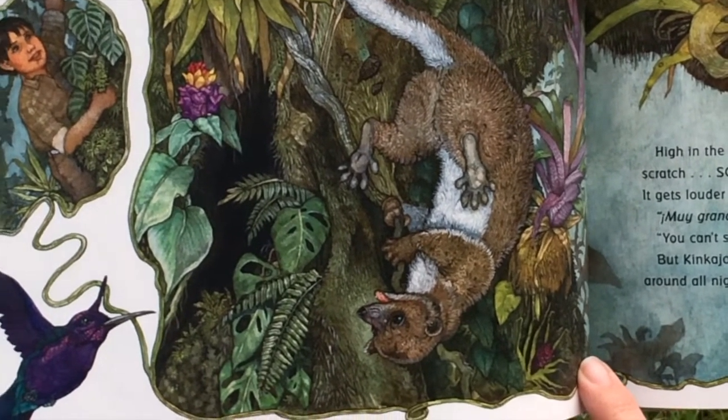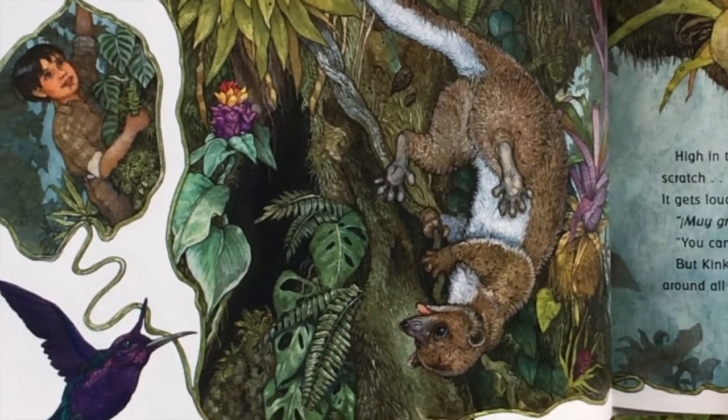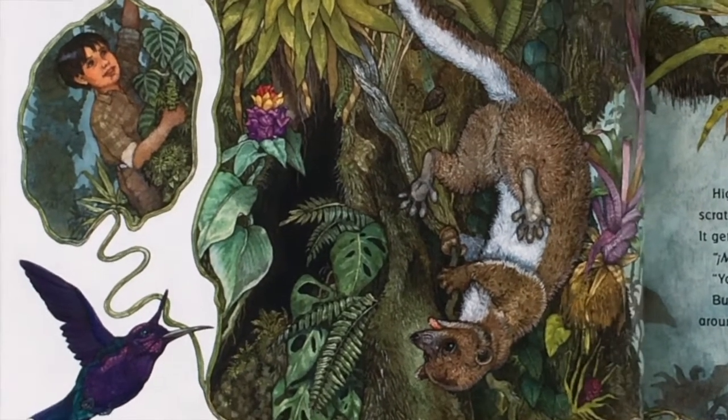Muy grande! Froggy squeaks. You're too big. You can't stay here, toucan says. But Kinkajou is just getting comfortable. After prowling around all night for food, he's found just the right place to rest.